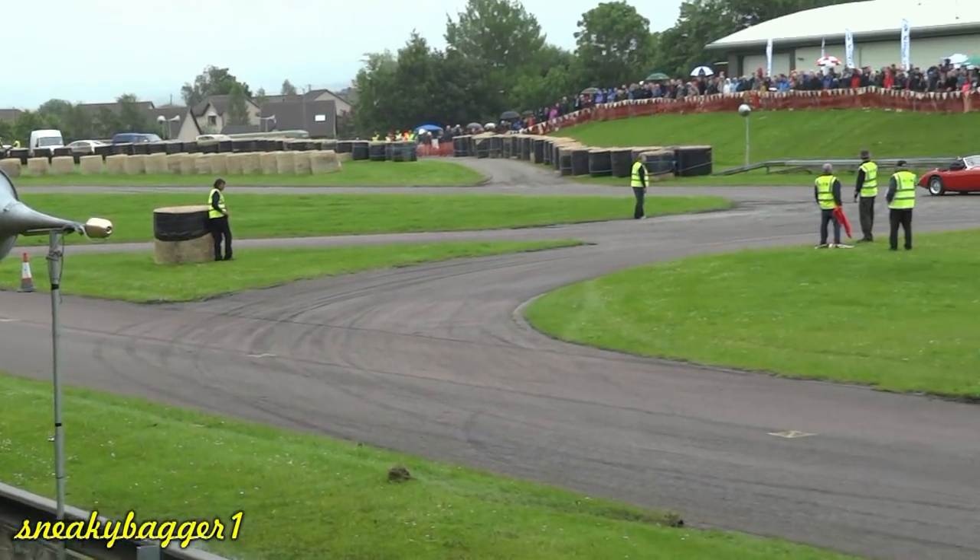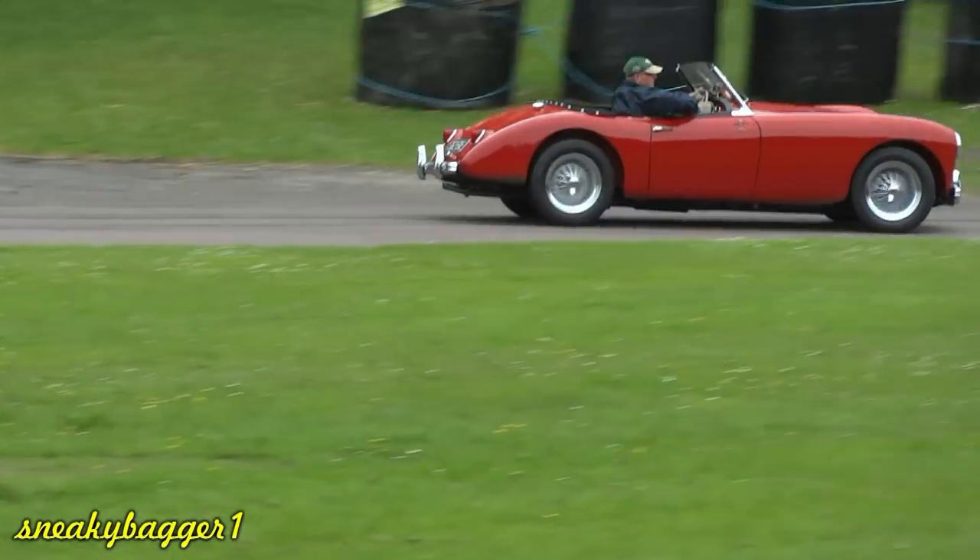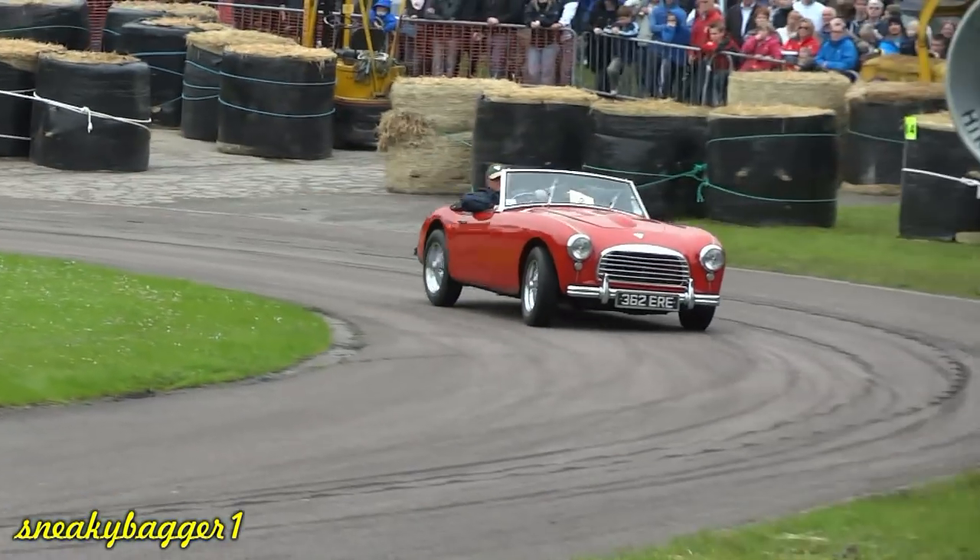And there it is, yes it's got it. Of course Graham's been having a few laps of practice up against the Fraser Nash. I can't get over that Fraser Nash, that was absolutely fantastic.